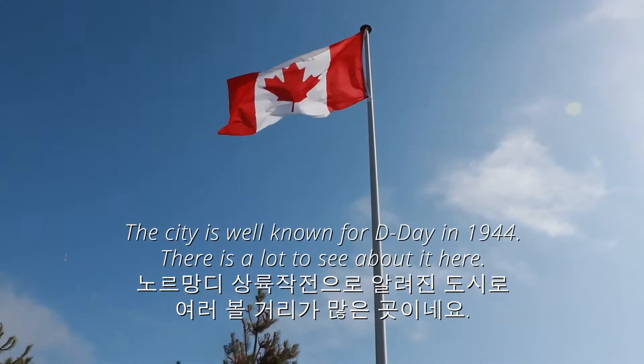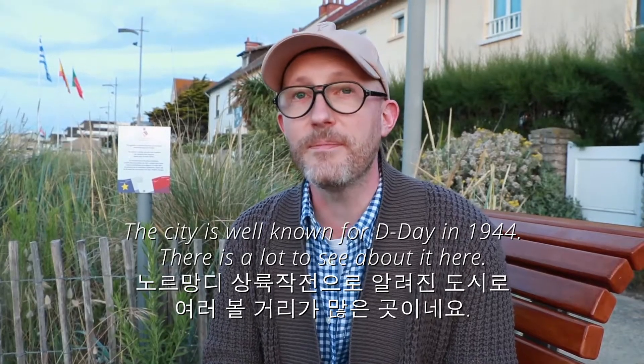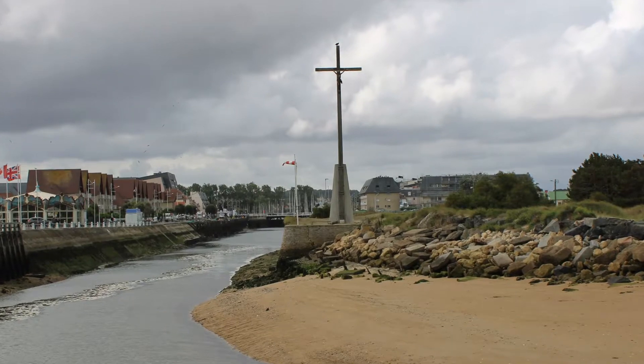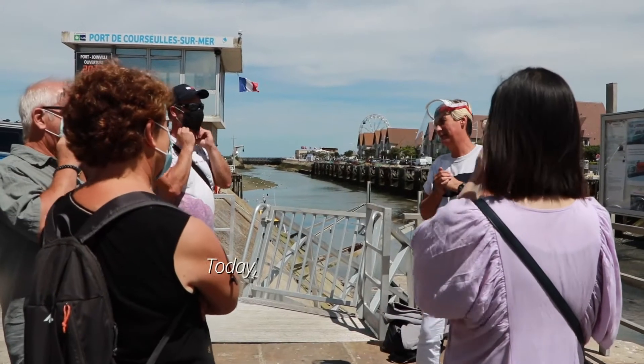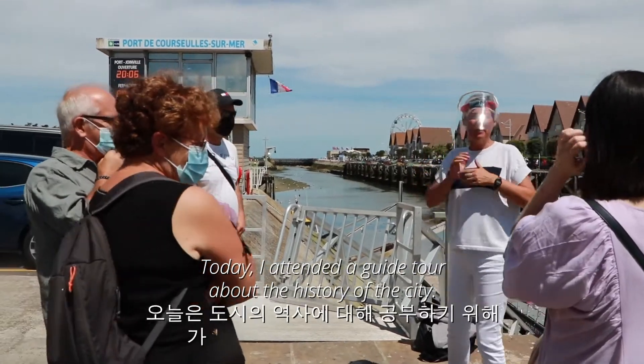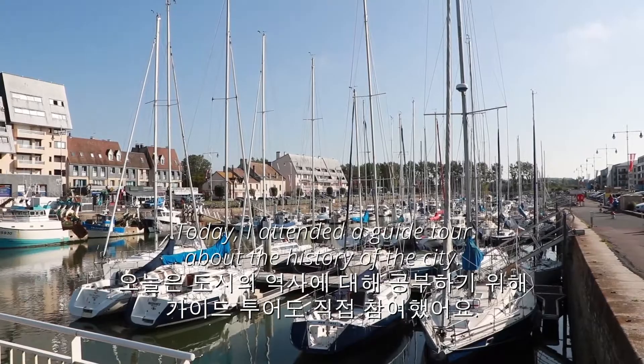C'est une des villes où le débarquement de 44 a eu lieu, donc il y a beaucoup de choses à voir sur ce thème ici. Aujourd'hui j'ai pu assister à une visite guidée qui expliquait la naissance du port de Coursesurf-sur-Mer.